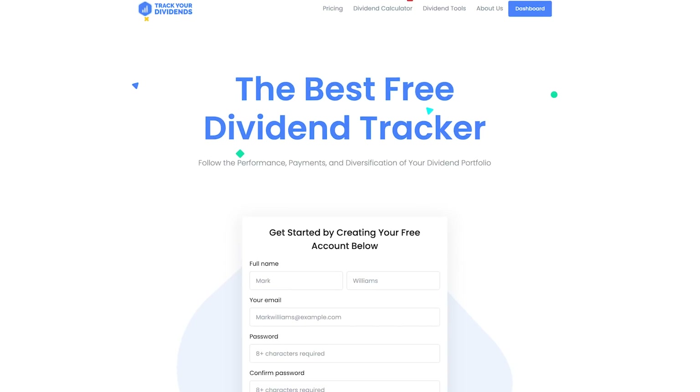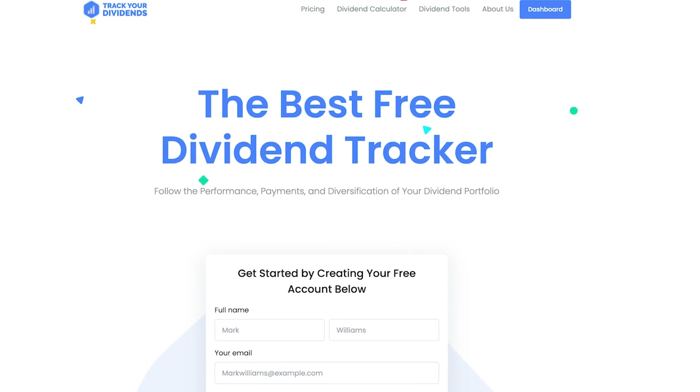There is a free website you can use to track your dividends and it's literally called trackdividends.com. Hop over to that, sign up, and let me share with you what my portfolio looks like right now today.